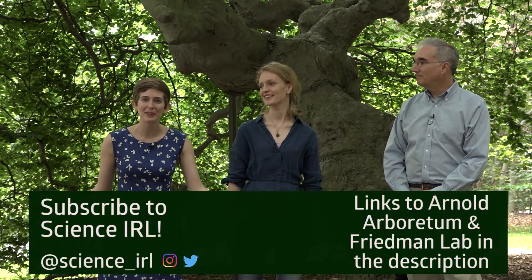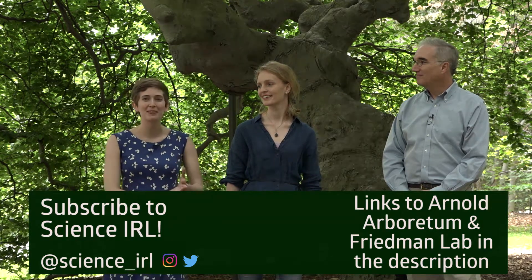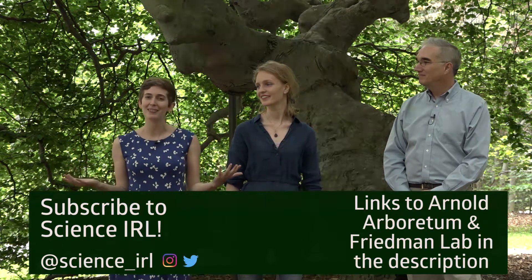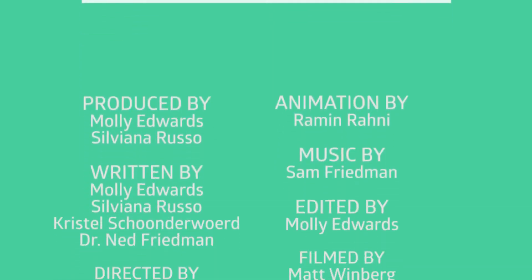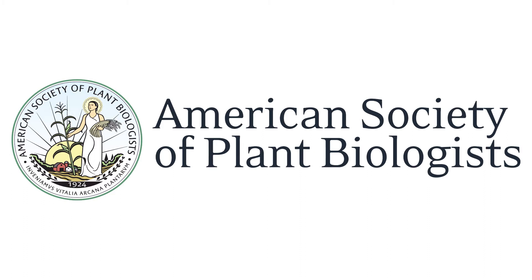Ned and Crystal, thank you so much for sharing that magic with us today — this was incredible. Be sure to visit the Arboretum if you're ever in Boston, and of course links to the Arboretum website, the Friedman Lab website, and their social media channels are all in the description. Please subscribe to Science in Real Life for some more magical science experiences. See you next time! This episode was brought to you by the American Society of Plant Biologists and the European Society for Evolutionary Biology.